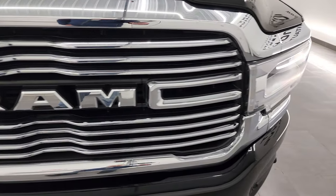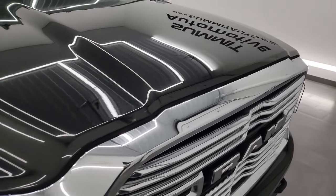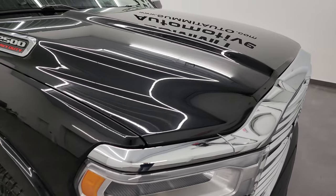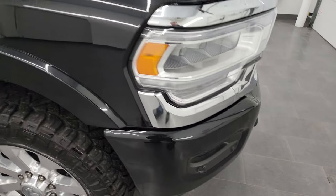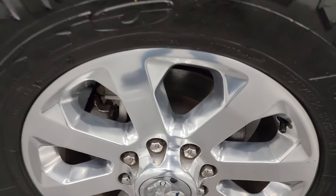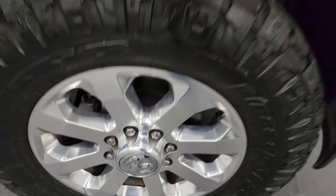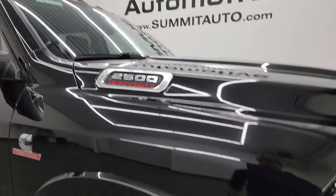You get the chrome-trimmed grille with the Laramie package, and the hood is in excellent condition as well. I didn't see any dents or dings on there, and you do get the front bumper parking sensors. Passenger side front fender looks really good and the passenger side front wheel has no scuffs or scrapes. This one also has the cab lights up top.